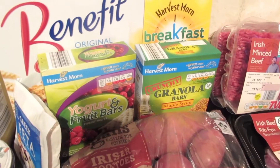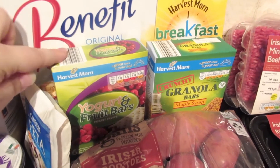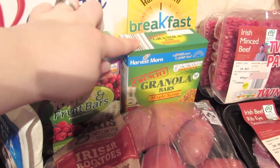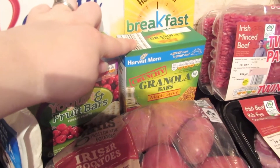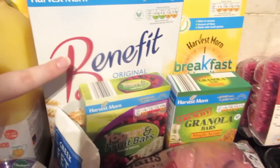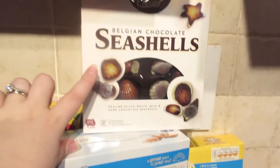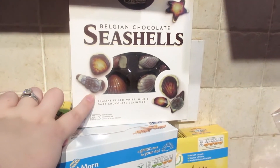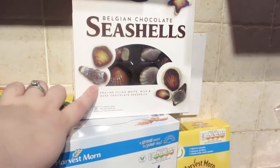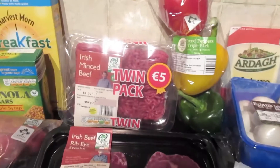I have some different cereal bars: the yogurt and fruit bars, the crunchy granola — my husband is the only one who eats these, they are so hard — and then these breakfast biscuit bars and some Belvita cereal. And this is my cheeky little chocolate purchase — I absolutely love these, they're quite like the Guylian chocolates and they're just delicious.